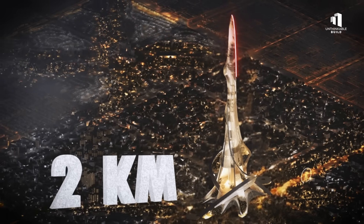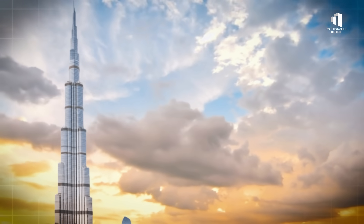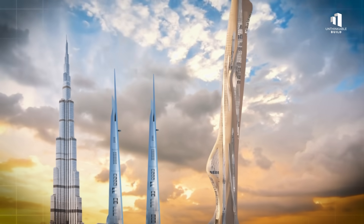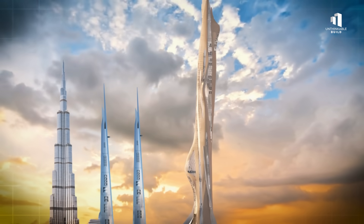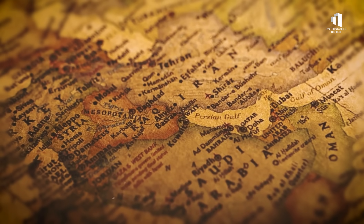This is the world's first two-kilometer skyscraper — a building so tall it makes the Burj Khalifa look small, and almost twice the height of the Jeddah Tower, the current record contender. But how do you even begin to build something this extreme in one of the hottest, harshest places on Earth?